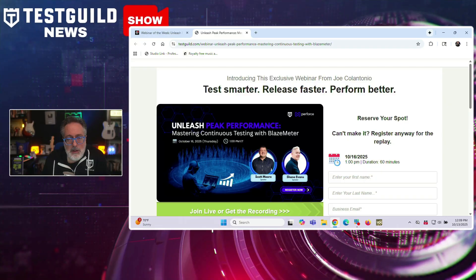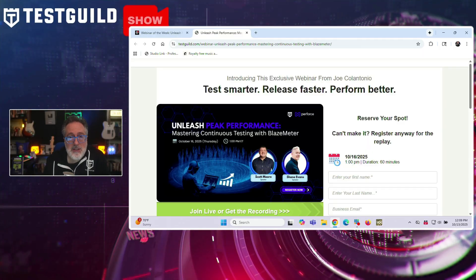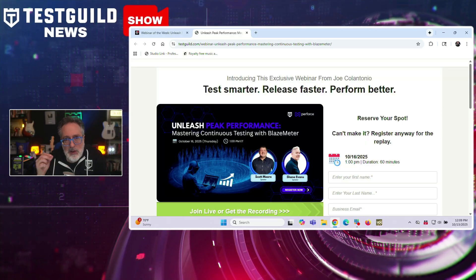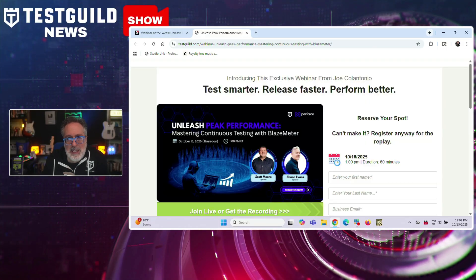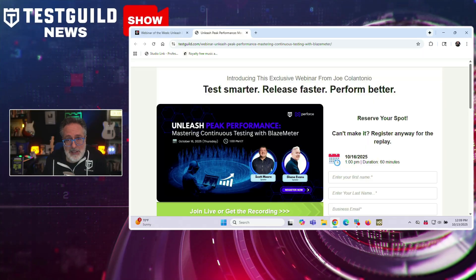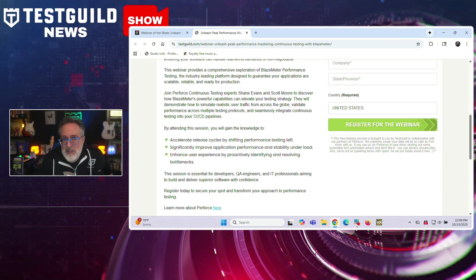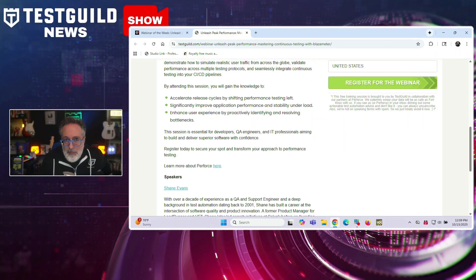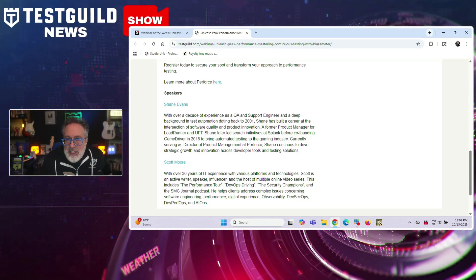Next up is the webinar of the week. If you work in performance testing, join us for a webinar with Perforce featuring experts from Blazemeter — Shane Evans and Scott Moore. We'll cover how to shift performance testing left and integrate it into your CI/CD pipelines, ensuring applications can handle production-level traffic especially heading into the holidays. Topics include simulating realistic user traffic from multiple global locations, validating performance across different testing protocols, and identifying bottlenecks before they affect users. Register using the link below — even if you can't attend live, I'll send the recording link afterwards.